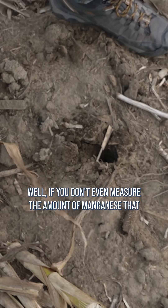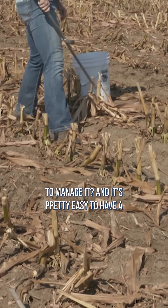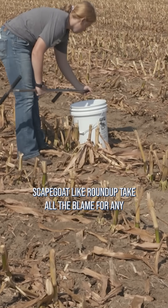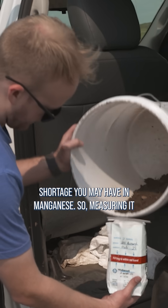If you don't even measure the amount of manganese that you've got in your soil, how in the world are you going to manage it? And it's pretty easy to have a scapegoat like Roundup take all the blame for any shortage you may have in manganese.